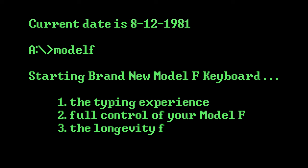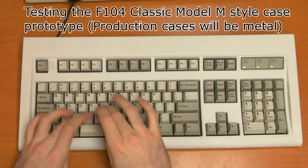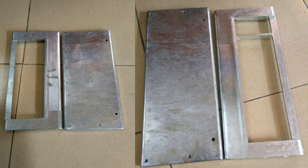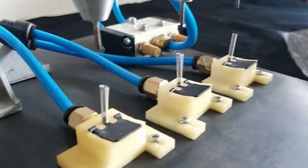And finally, there is the longevity factor. What else might you use with your computer every day for decades? With the finest materials going into each new Model F, including an industrial metal case, steel inner plates, and dye-sublimated legends that resist wear, your keyboard may very well last for decades, just like the originals.